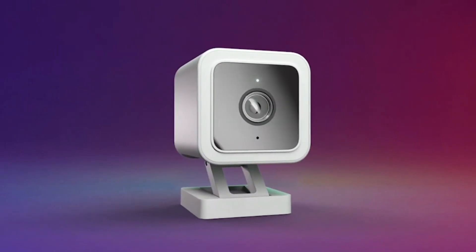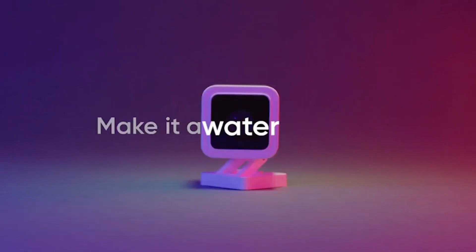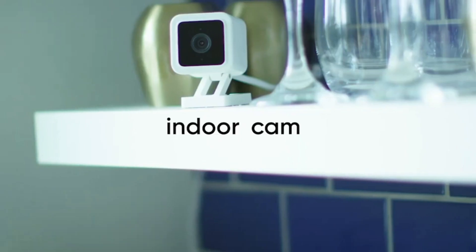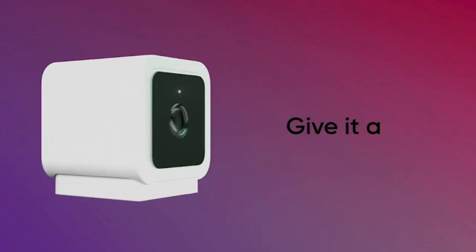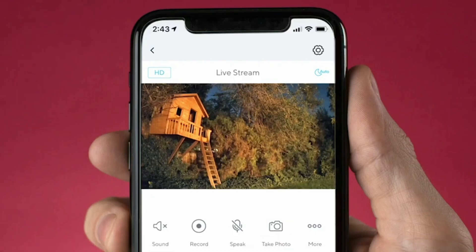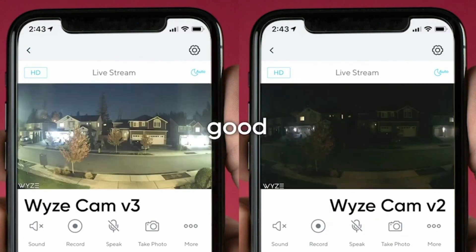Number 2: Wyze Cam. The Wyze Cam is a smart home security camera produced by Wyze Labs. It is a small, compact camera designed for indoor use. It features full HD video, two-way audio, and infrared night vision. The camera also has motion and sound detection capabilities, allowing you to receive notifications when movement or sounds are detected.